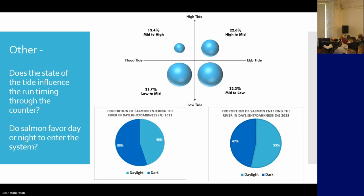We suspect fish come in and take a rest in the pool between the two weirs before they go on up. We also looked at fish going through under daylight or under cover of darkness, and it's quite an even split — 55% in darkness in 2022 and 47% in 2023.